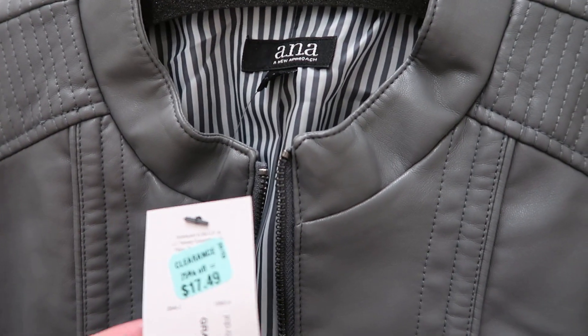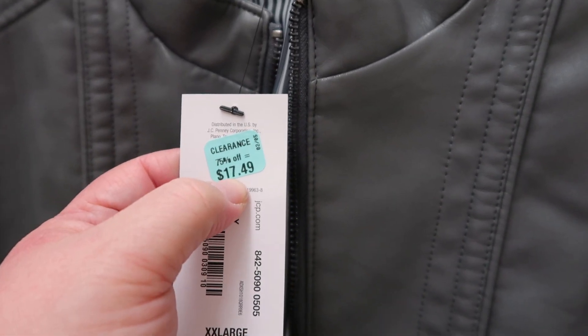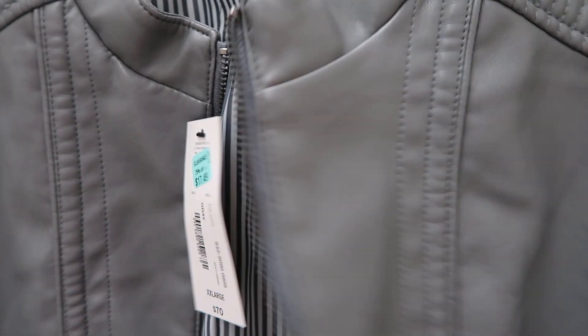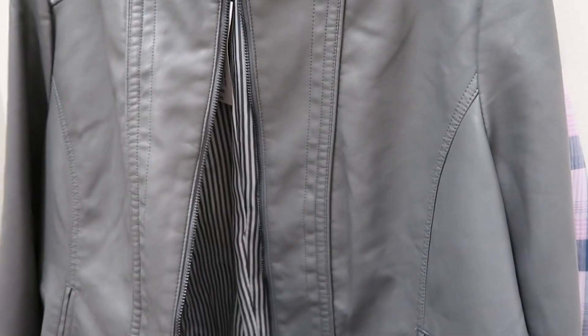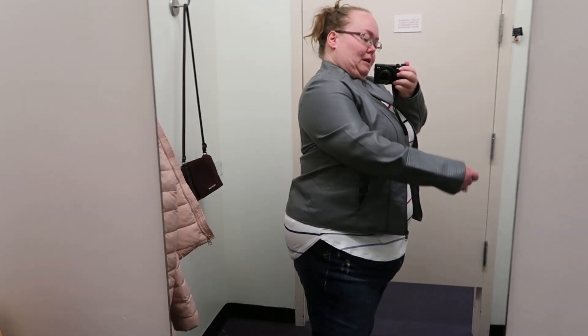I saw this jacket in clearance — extra extra large, normally $70, on clearance for $17.50. So let's try this on and see. This is like a faux leather in a gray color. Super cute. I'm bummed out — it's a little bit tight in my arms. I could hulk out of this thing. This is the largest size they have, so I definitely can't go up a size. But I might check the plus size section and see if they have anything comparable, because it's so cute. I don't think this brand is on the plus size side though — everything I got today was from the ladies side.